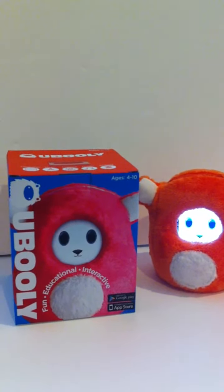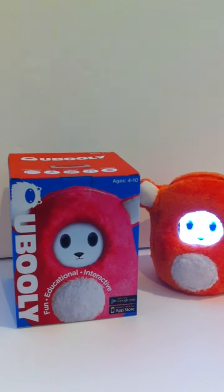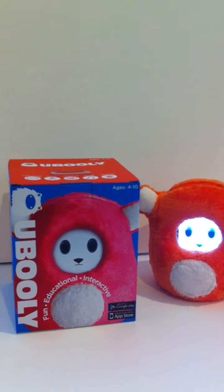I love that the creators come up with new content often so that there's always something new for Caroline to do. This prevents her from getting bored with Ooblee. Each toy includes over 1,000 activities for your child.